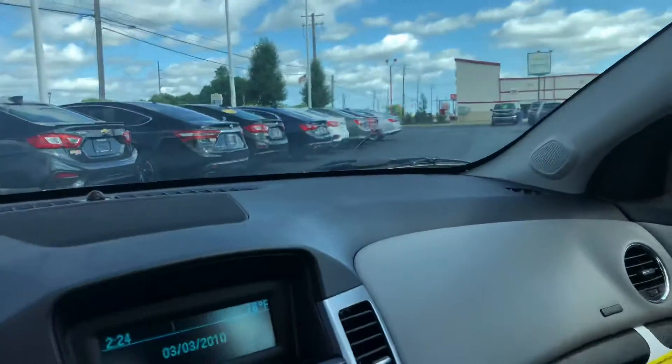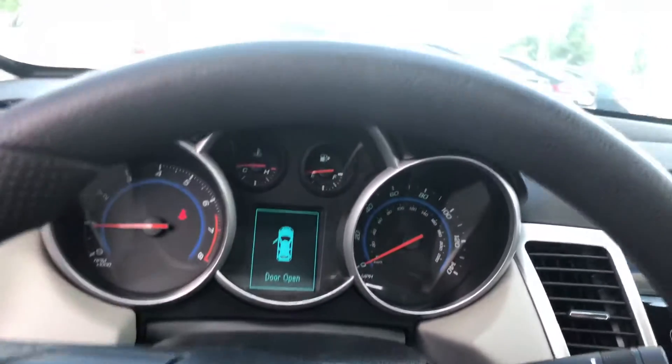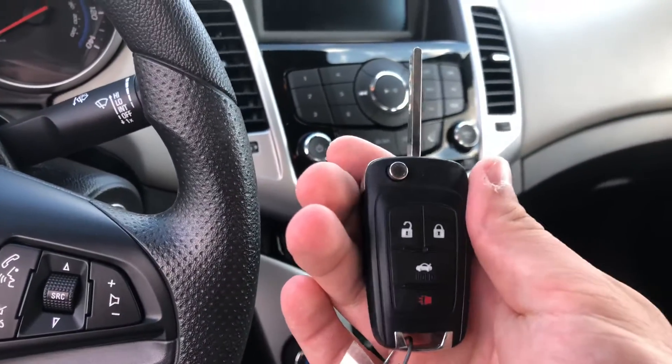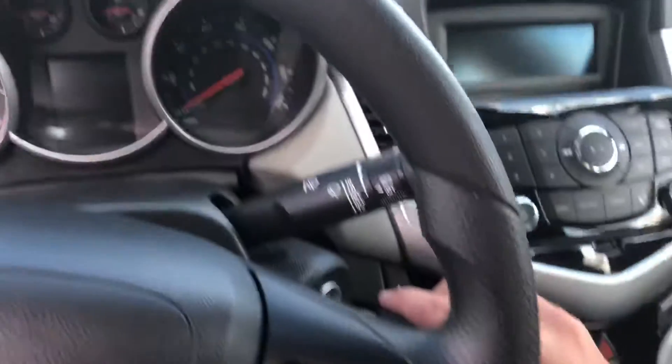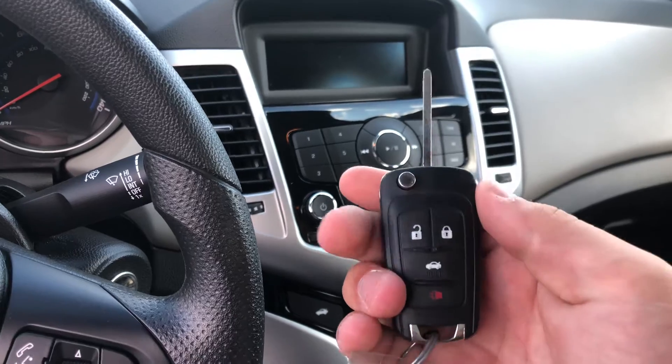I'll put the vehicle in reverse for you, but as you can see, there's no backup camera on this one. This is going to be the key fob right here — the other one is push to start. This one has the key for the ignition, but both key fobs will be the same except the other one will have remote start.